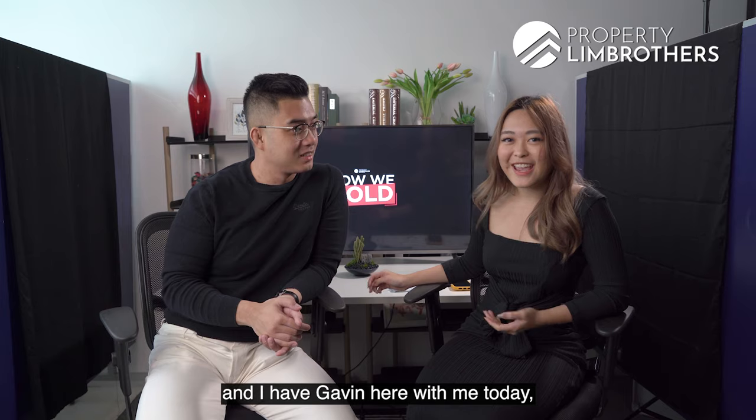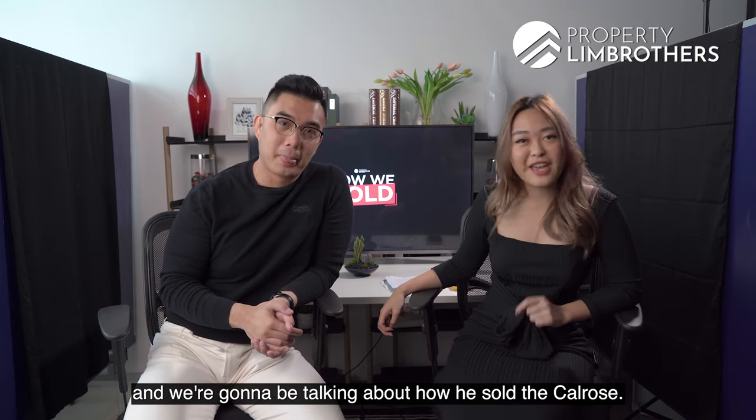Hi everyone, I'm Jordan. I'll be your host for today. We are back with another episode of How We Sold, and I have Gavin here with me today. We're going to be talking about how he sold the Calrose.